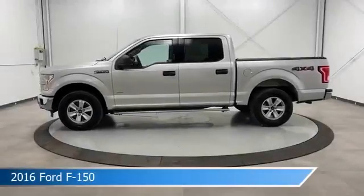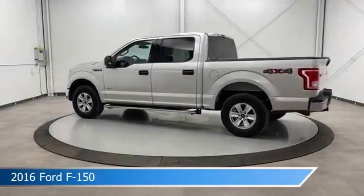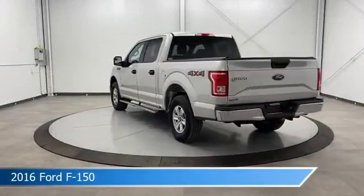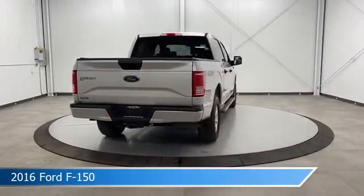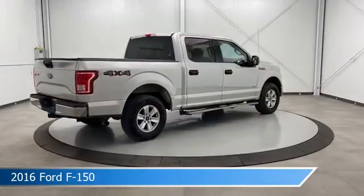Take a look at this 2016 Ford F-150, equipped with a 6-speed automatic electronic transmission in ingot silver metallic. This car comes with some great features including alloy wheels, traction control, anti-lock brakes, brake assist, and more. Come in and check it out today.